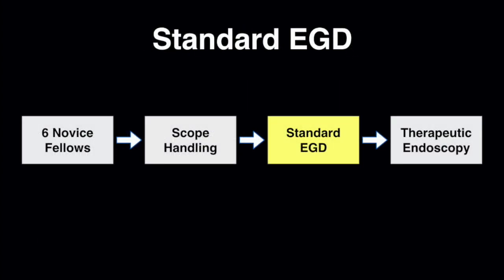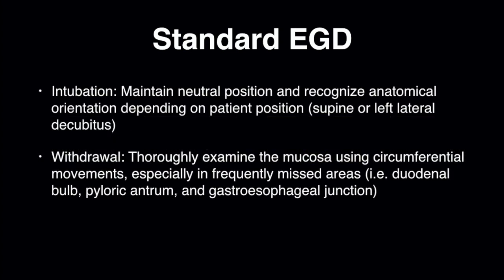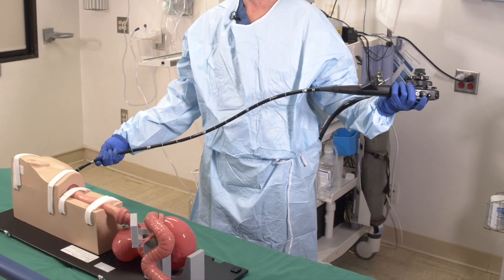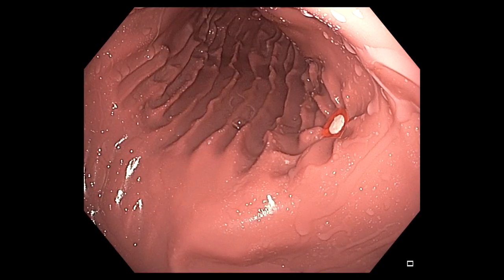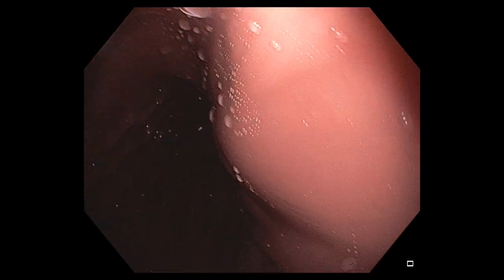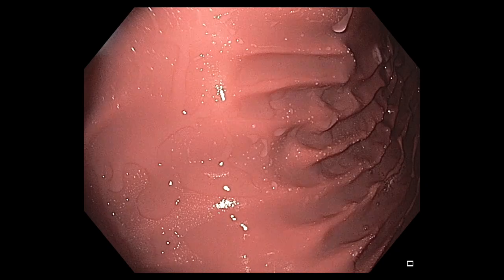Next, we taught the fellows how to perform a standard EGD using simulator-based practice. We deconstructed the skill further to ensure that the examination is performed safely and that each anatomical region is assessed thoroughly. The fellows were first taught how to properly intubate a patient under various conditions, and were expected to maintain neutral position and recognize anatomical orientation depending on the patient's position. Once they passed the competency standard for intubation, the trainees practiced how to withdraw the endoscope and thoroughly examine the mucosa, instructed to perform every exam in a systematic, stepwise fashion, focusing on achieving circumferential movements for a complete view of the area.